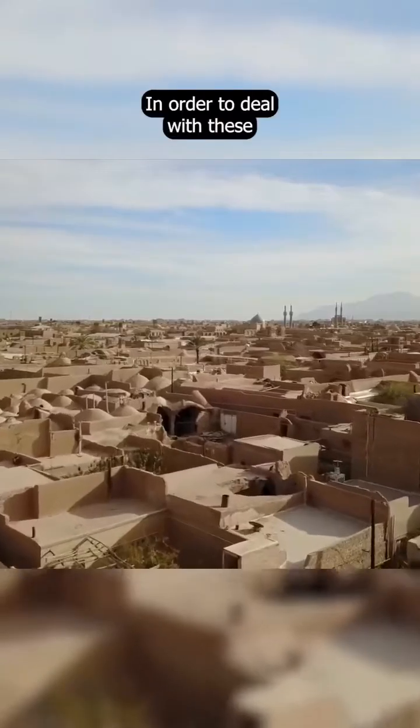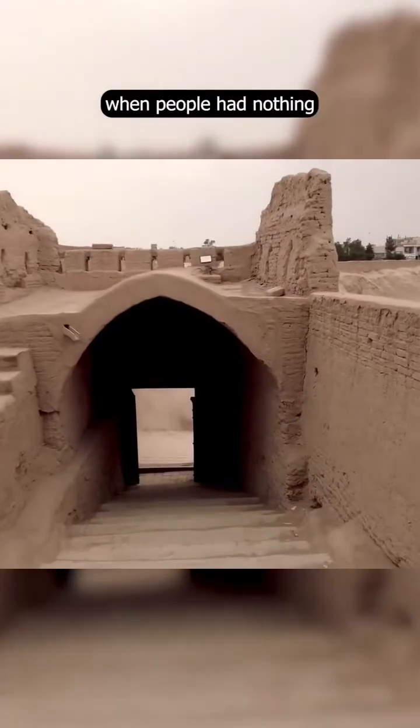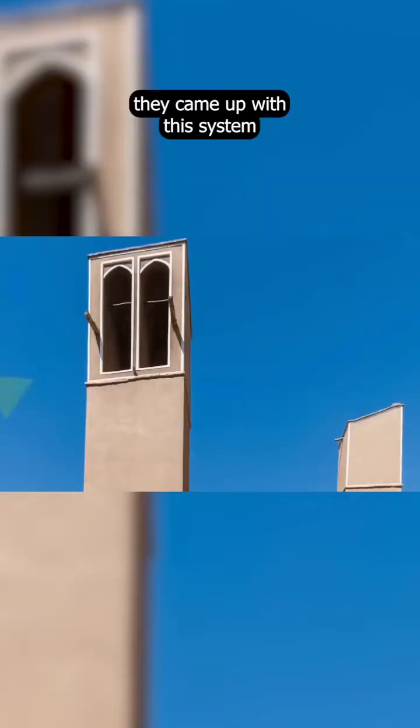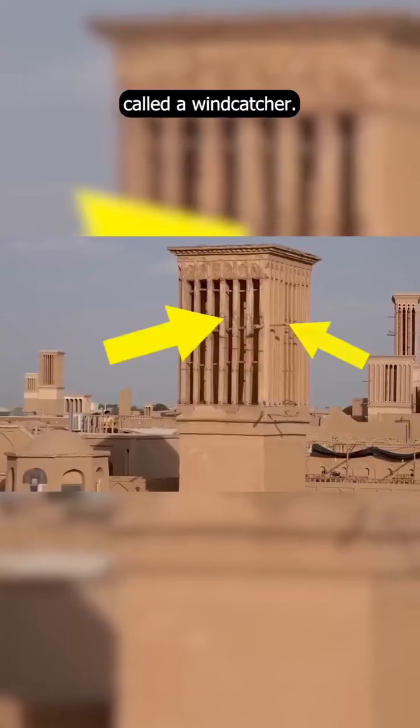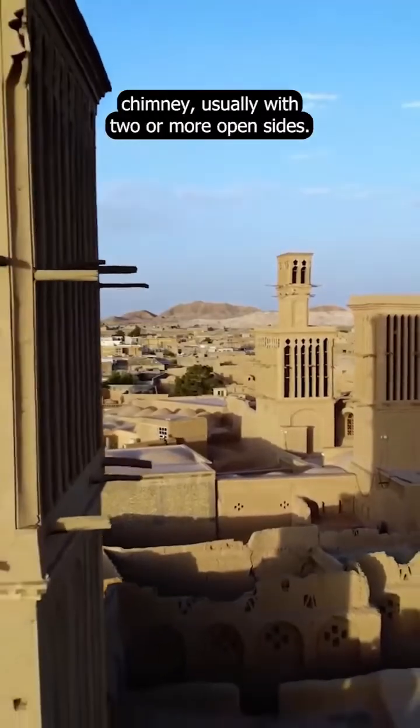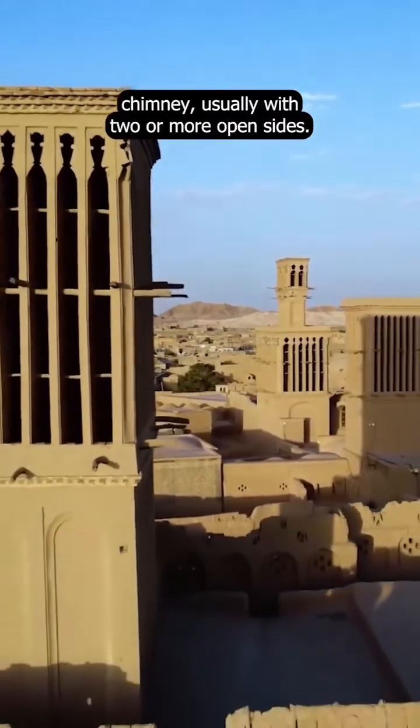In order to deal with these extreme conditions, when people had nothing but natural means to ventilate their spaces, they came up with this system, called a wind catcher. A wind catcher looks like a tall chimney, usually with two or more open sides.